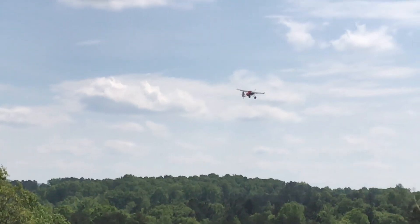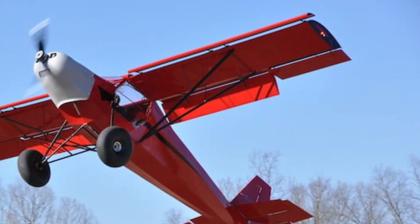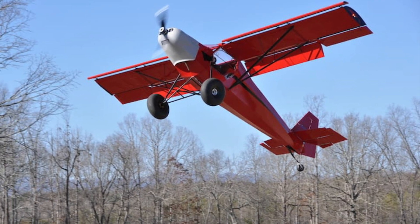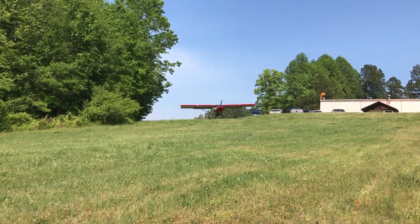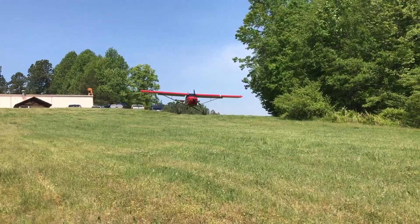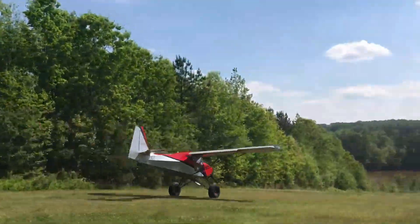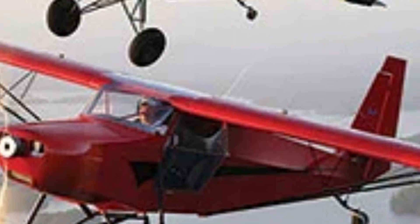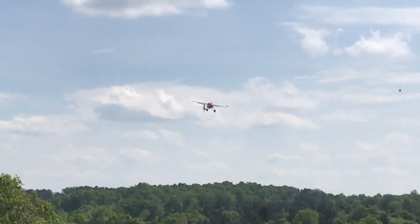Built for durability, the Super STOL has a sturdy steel frame with lightweight aluminum and fabric construction. The spacious cockpit seats two side-by-side, offering excellent visibility for pilots and passengers. Powered by engines ranging from 80 to 120 horsepower, this aircraft combines simplicity, performance, and reliability, making it ideal for off-grid flying and adventurous journeys.